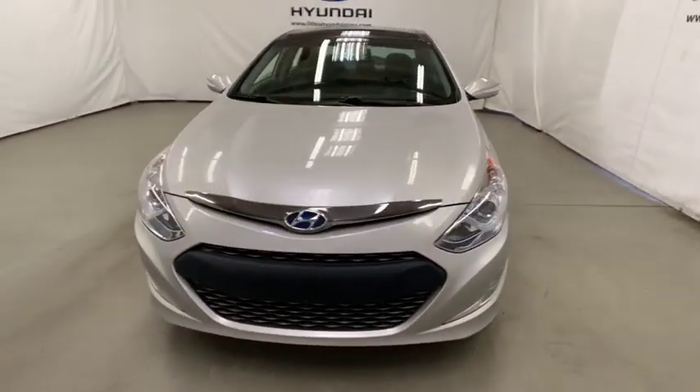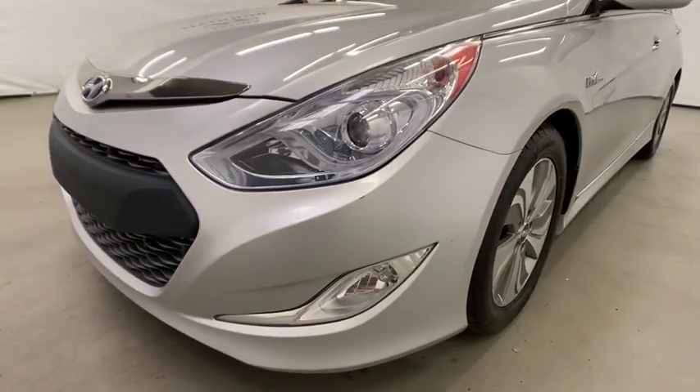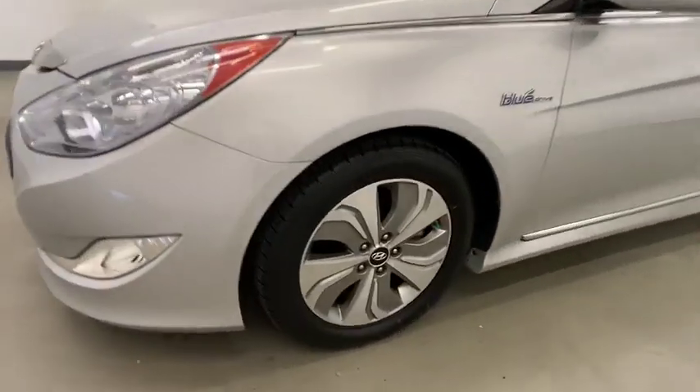This vehicle has less than 35,000 miles. This isn't just a vehicle, it's an experience. So stop in for a test drive today.